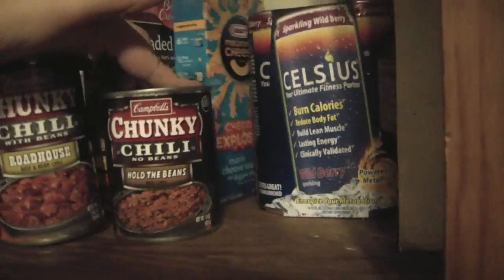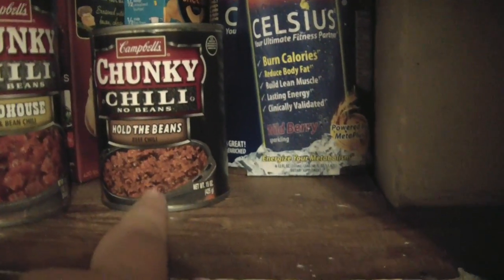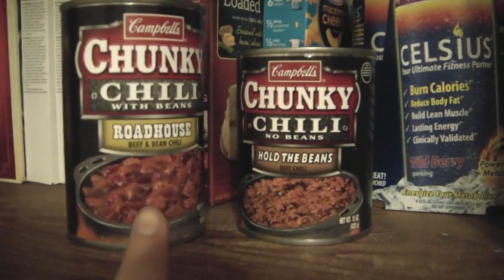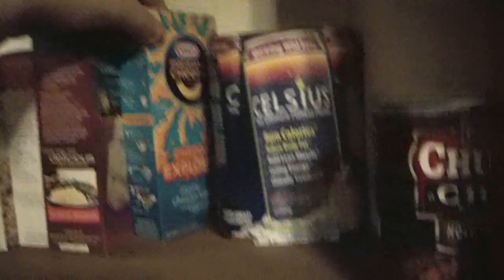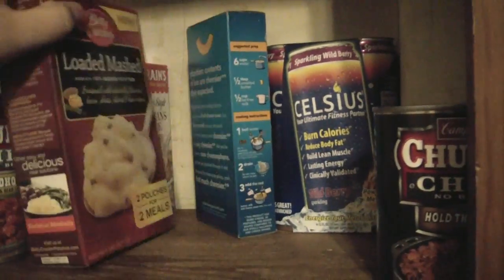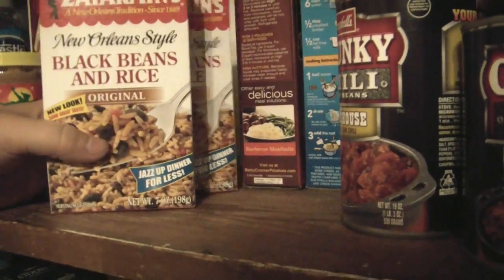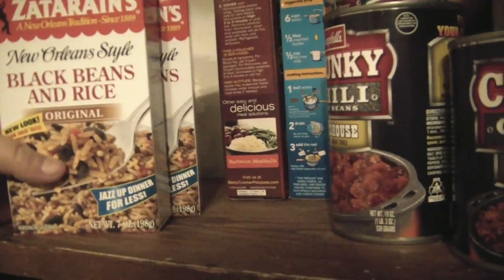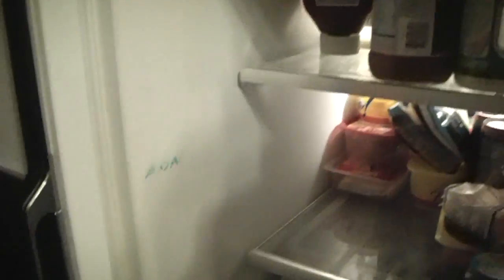I usually keep a couple cans of chili because I can warm it up in the microwave — it's really easy. What I do is mix one can of no-beans and one can with beans, and then I get what for me is the right ratio of meat and bean in the chili. I have looks like one can of mac and cheese left, a box of loaded mashed potatoes, and some rice. This Zatarain's rice — I make two boxes at a time, probably eat a box and a half or so, and I eat it with sausage.